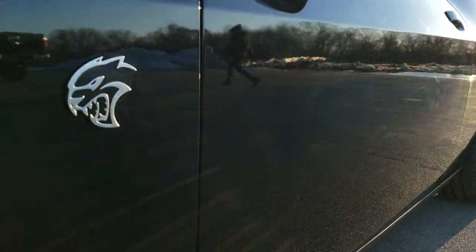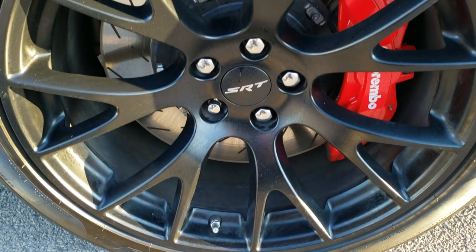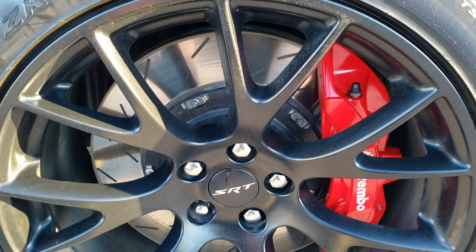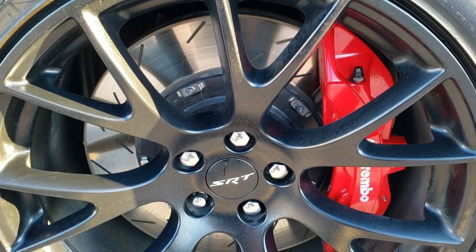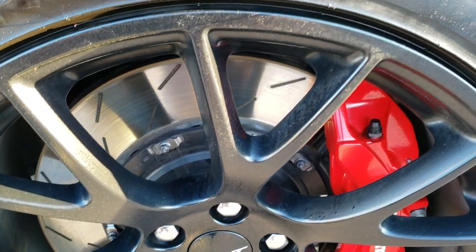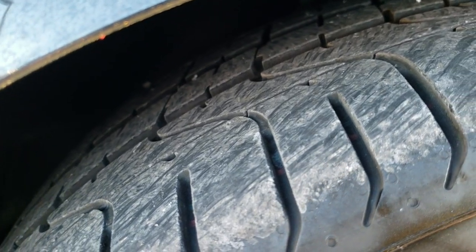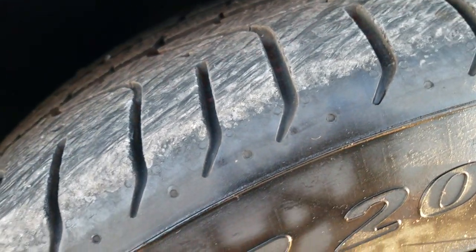Phantom Black Tri-Coat is the color. If you want to check out all the photos of this car, in the upper right hand part of your screen is a link right to our website. It comes with the SRT painted black rims, the Brembo brakes, the slotted rotors, and Pirelli P Zero 275/40 ZR20 tires with just about all the tread left on those tires.